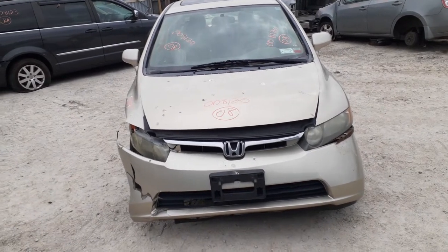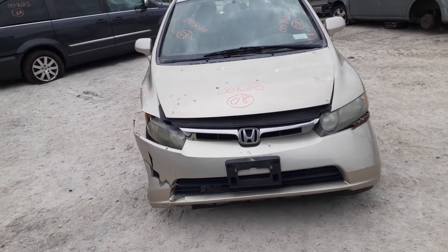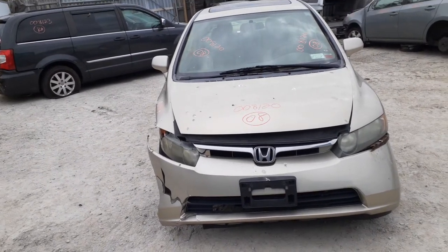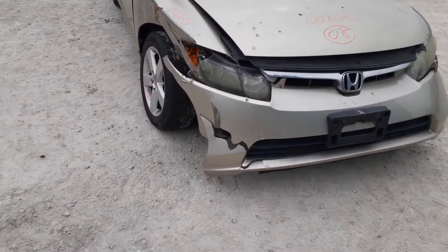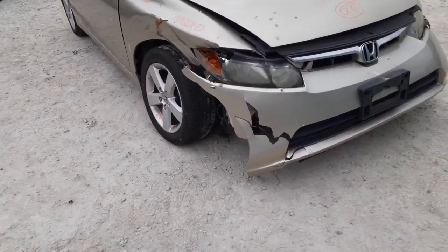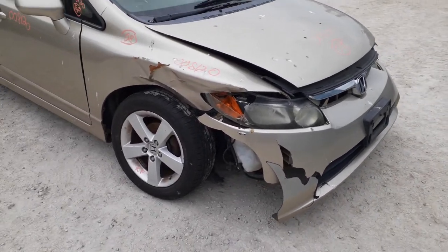Okay, newest addition to the inventory: 2008 Honda Civic EX four-door sedan, stock number 8120. As you can see, the car was hit in the right front — took out the suspension, bumper, headlight, right fender, and inner structure.